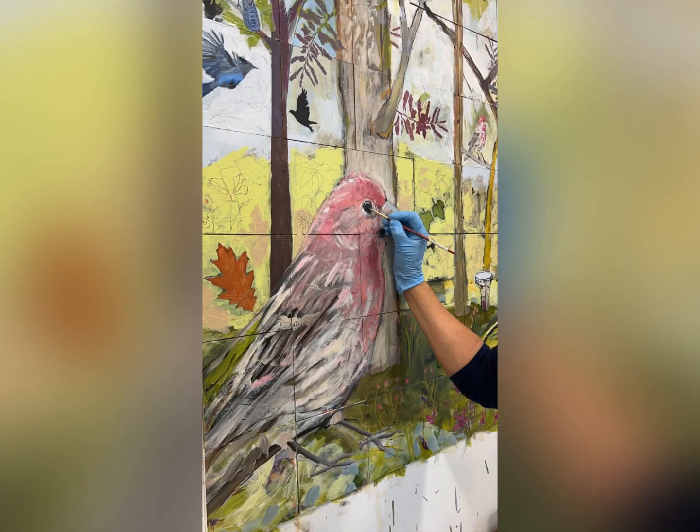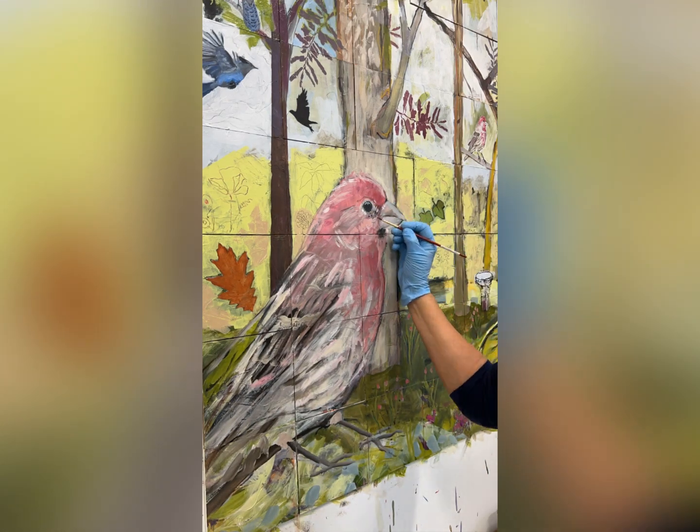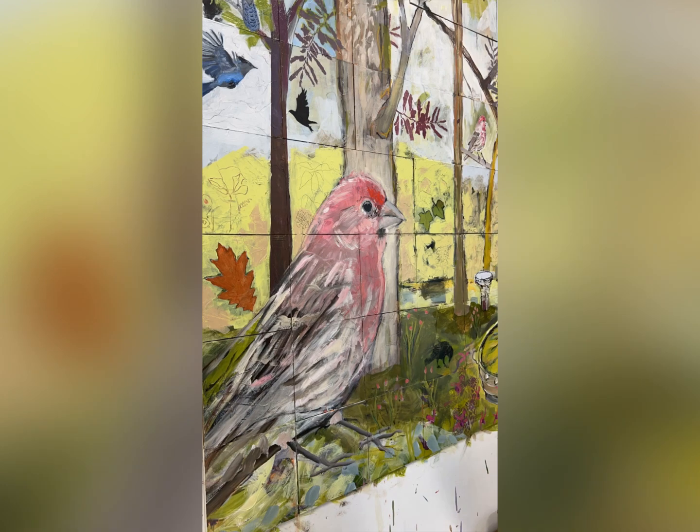It doesn't show but I use photographs and I have my iPad next to me. I've had a good time taking pictures right in my backyard of things I don't usually notice.